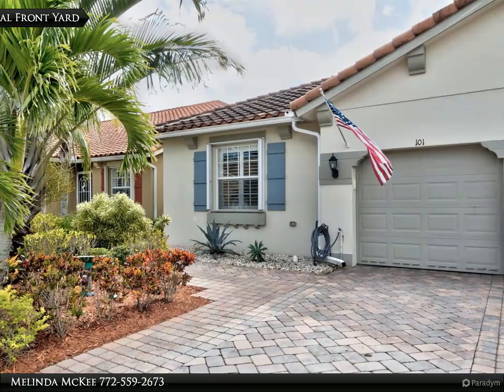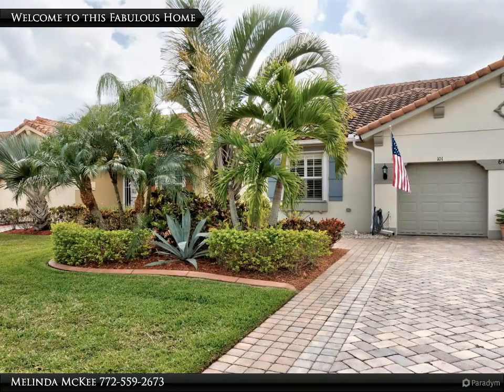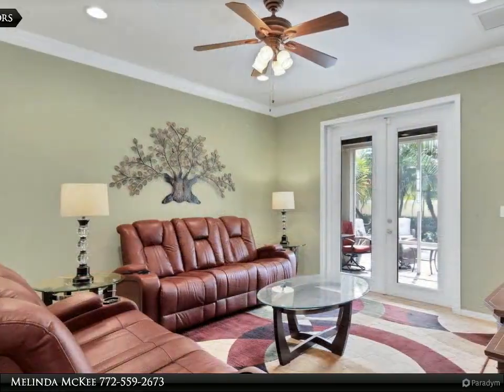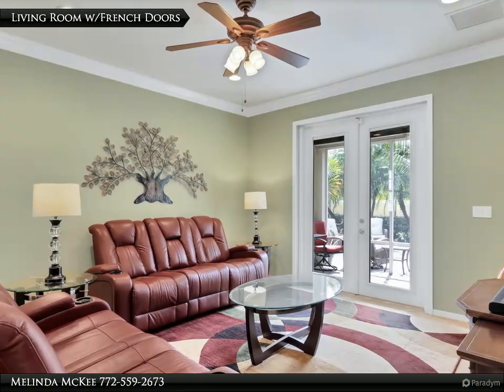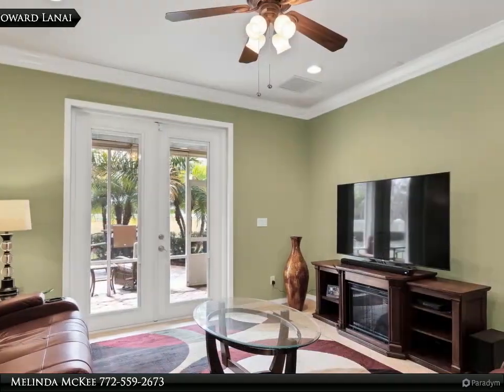Kitchen with tumbled marble backsplash and 42-inch cabinets with crown molding. Plantation shutters. Recessed lighting in every bedroom. Elevated toilets. French door to screened lanai. New shower door on primary bath shower.